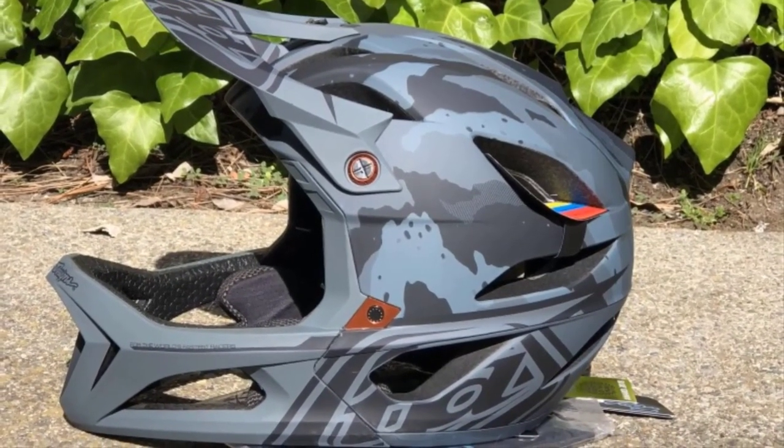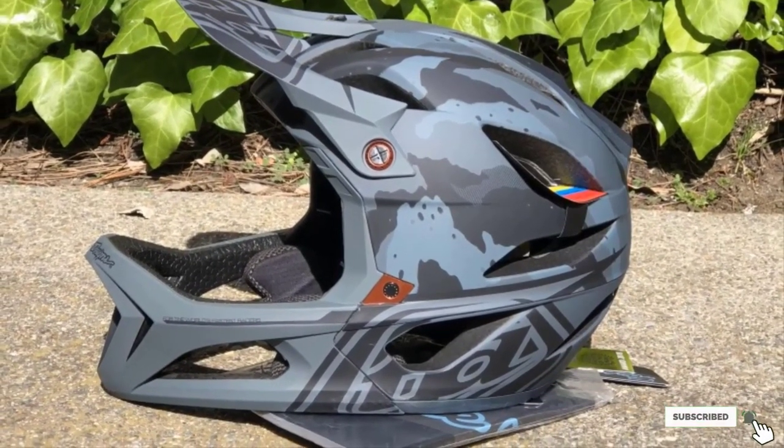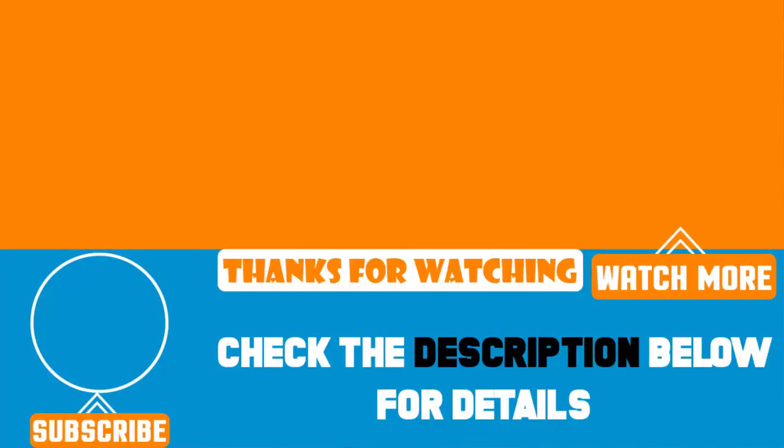That's all for today. We upload Amazon product review videos every single day, so don't forget to subscribe and hit the bell button for upcoming video notifications.